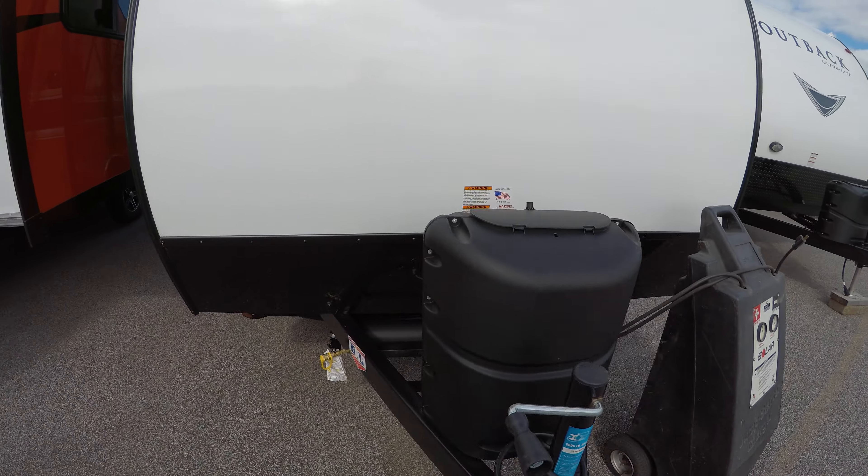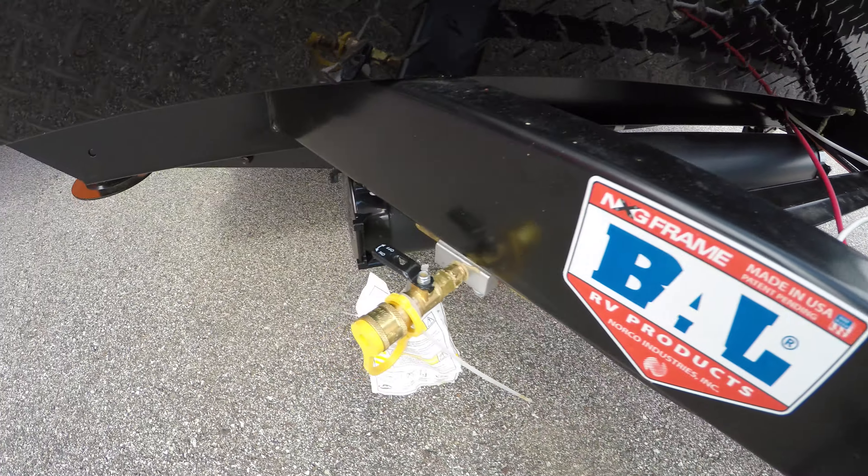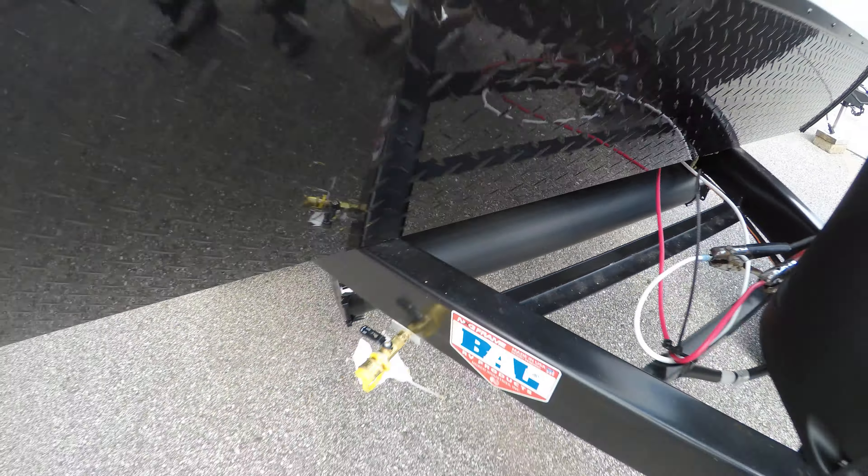We fill up that propane tank, we put an Interstate battery right on the rack here. You've got a hookup for a grill right there, and then you can put your sewer hose right in the black tube there.